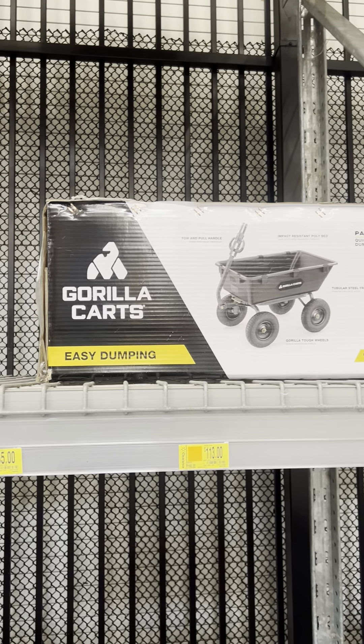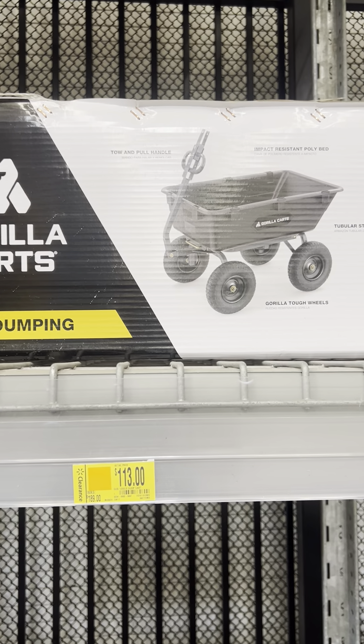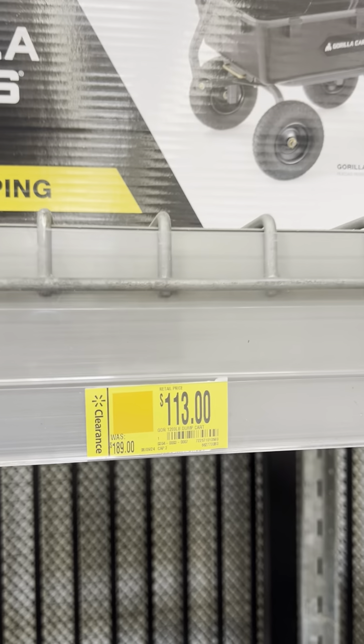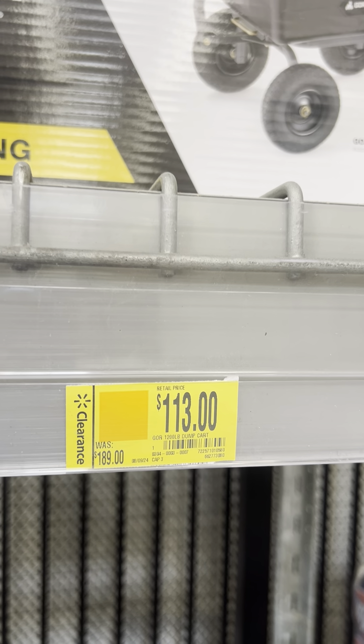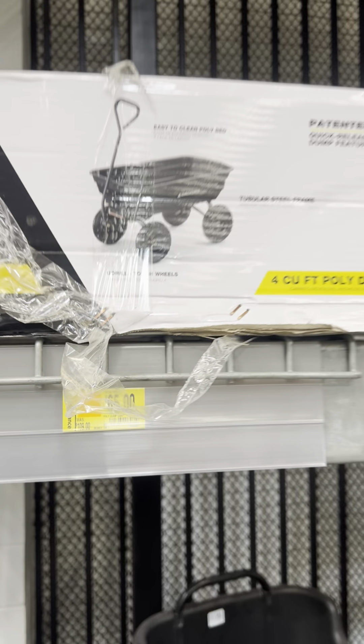Back at Walmart today. Found these dump carts on clearance for $113, marked down from $198. They also have a smaller size for $65, was $109.